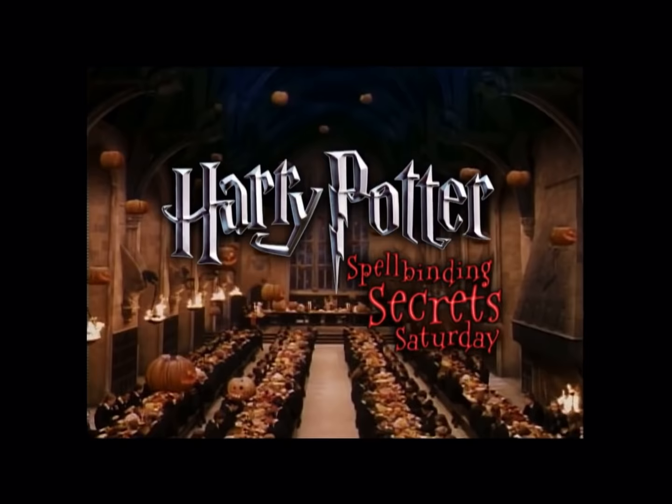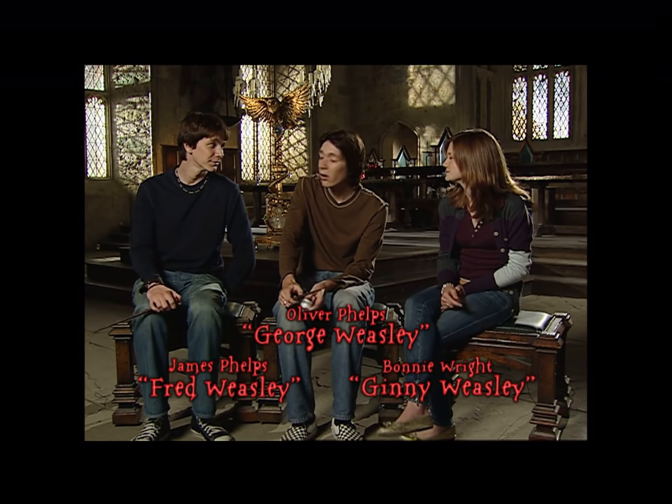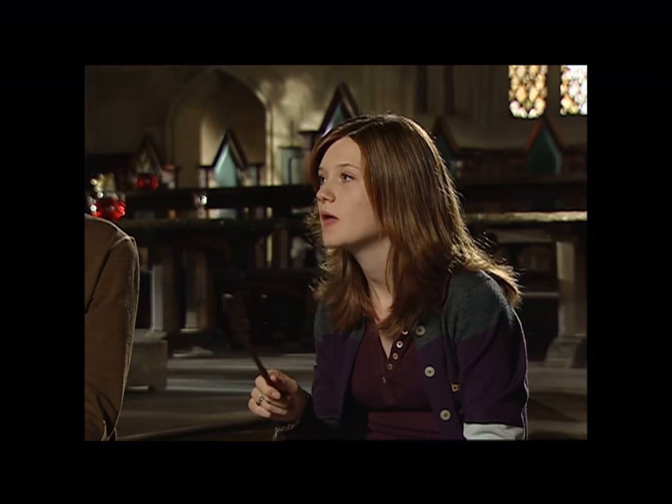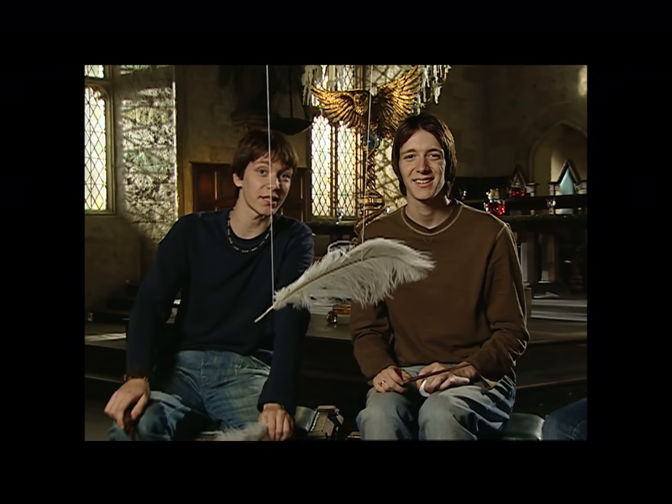It's time to reveal more of Harry Potter's Spellbinding Secrets here on Kids WB. With us, the Weasleys. Why don't we show all those muggles out there how Hogwarts students learn how to levitate a feather? With a bit of magic, I thought. Magic and a feather. And some string. And of course, a little computer wizardry to magically make the string disappear.